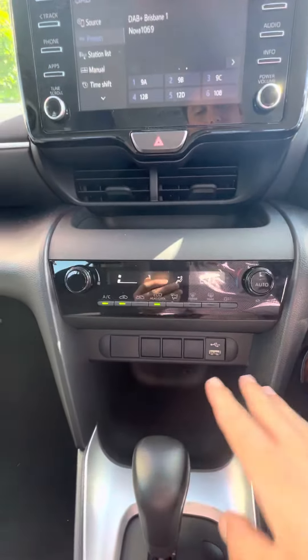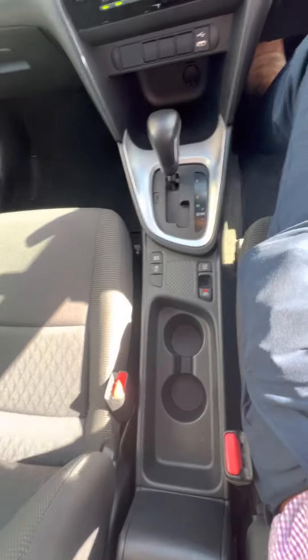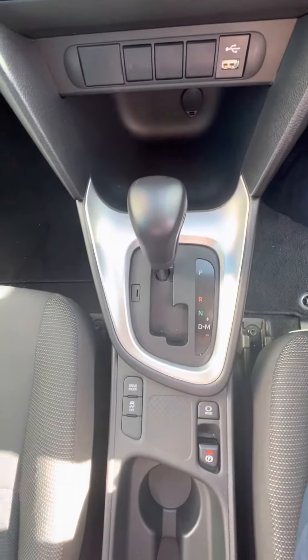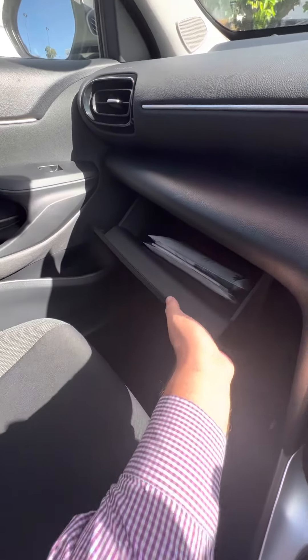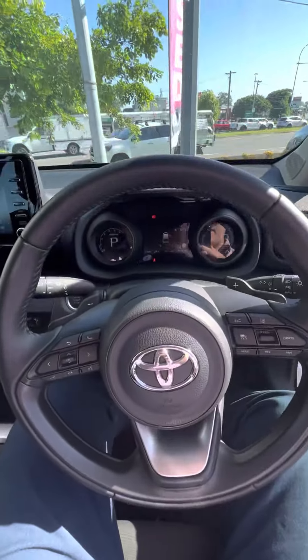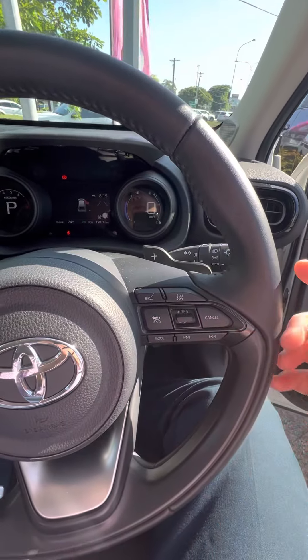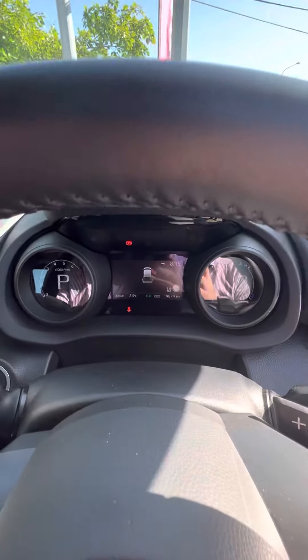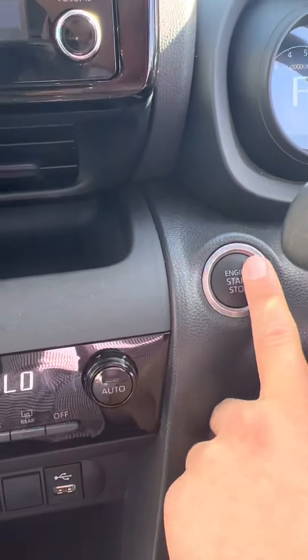Coming down here you can see your AC controls, which are all pretty standard. Moving around to your cup holders and gear stick there. You've got all your owner's manuals and service books in the glove box. The roof lining is nice and tidy of course. Back to the steering wheel, you've got all your volume and manual controls, as well as cruise control buttons on the right-hand side. On your dash you can see 19,000 kilometres done, and to turn it off just a simple push of the button.